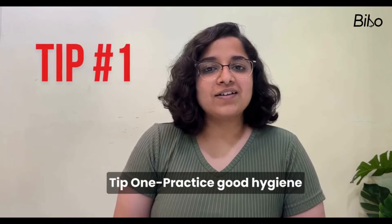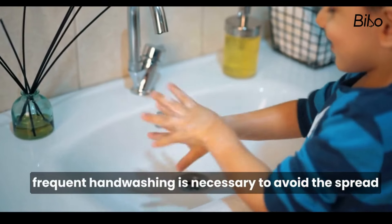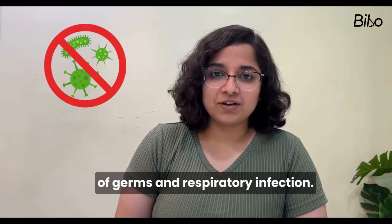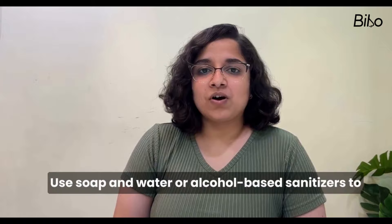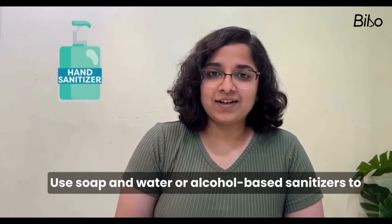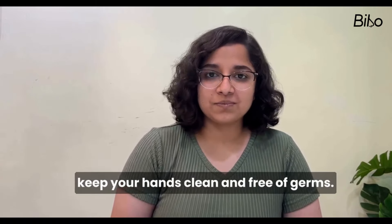Tip 1: Practice Good Hygiene. Frequent hand washing is necessary to avoid the spread of germs and respiratory infections. Use soap and water or alcohol-based sanitizers to keep your hands clean and free of germs.